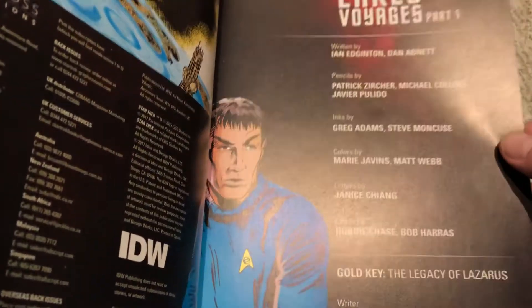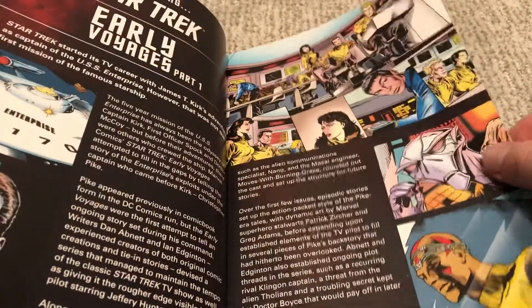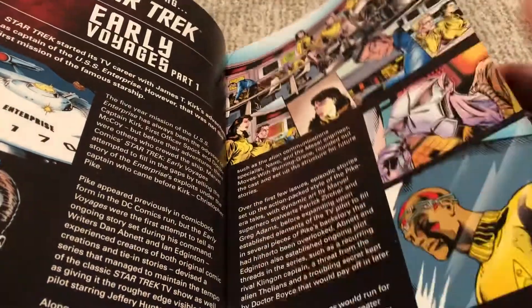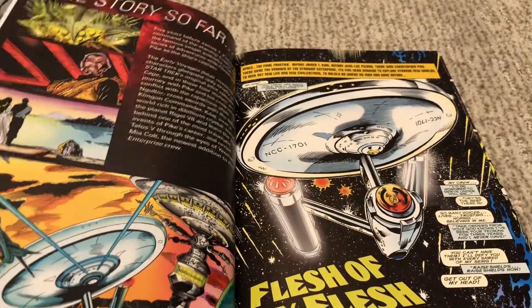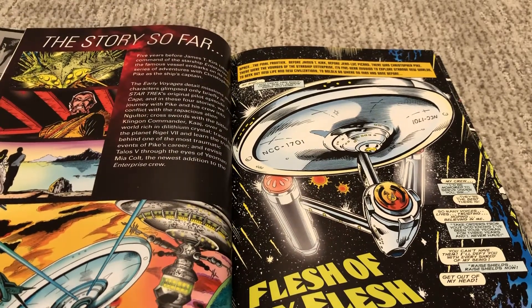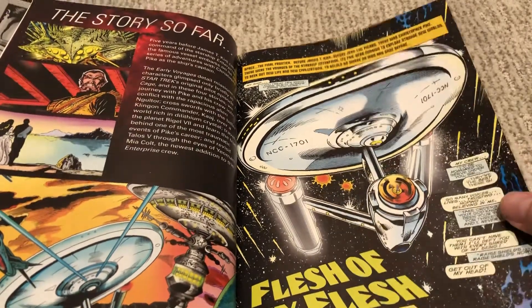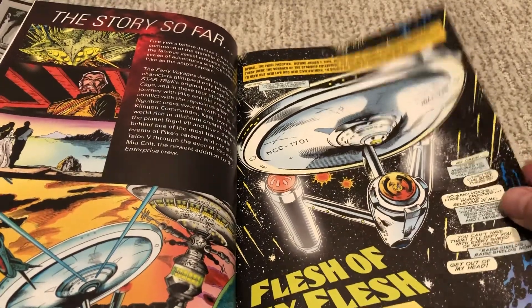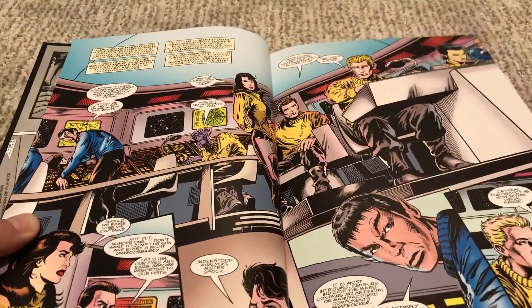Inks by Greg Adams and Steve Moncoose, and colors by Marie Javins and Matt Webb. The concept of this series is it takes place in the Captain Pike era of the Star Trek Enterprise. You get your Number One first officer, that old-timey medical guy, and they actually rounded out the crew with a couple other characters. This actually worked really well — it felt very Star Trek-y, and every issue has its own story.